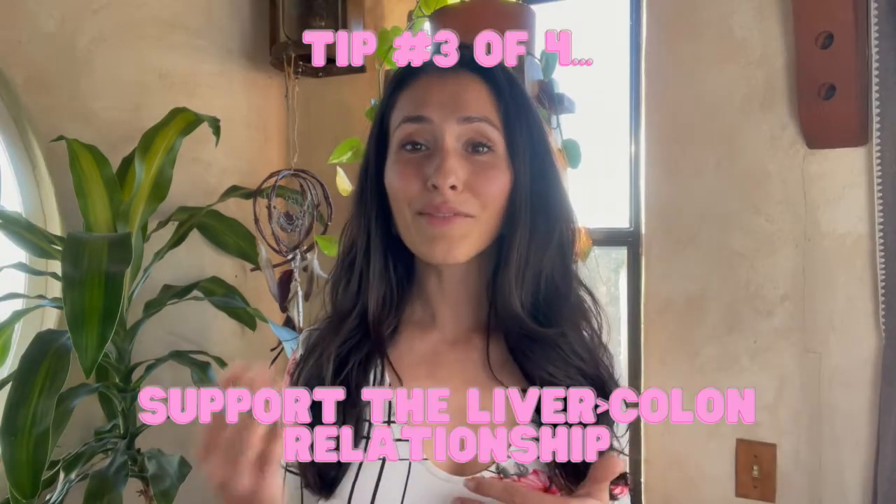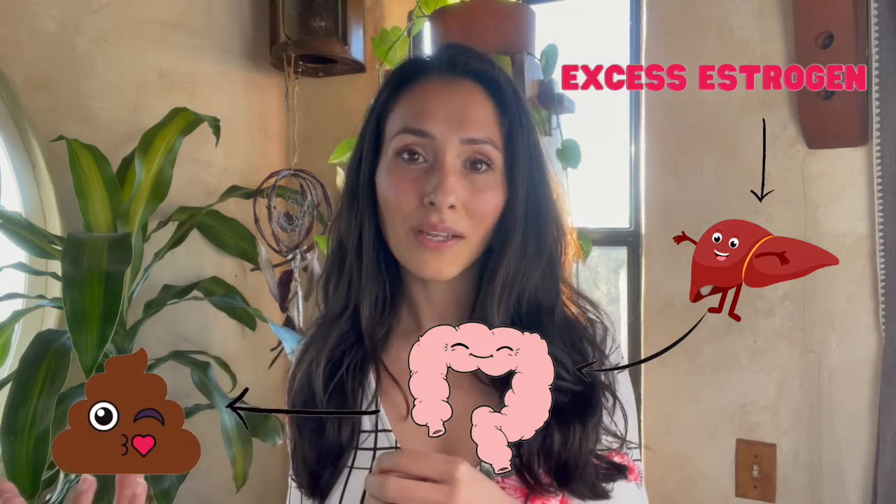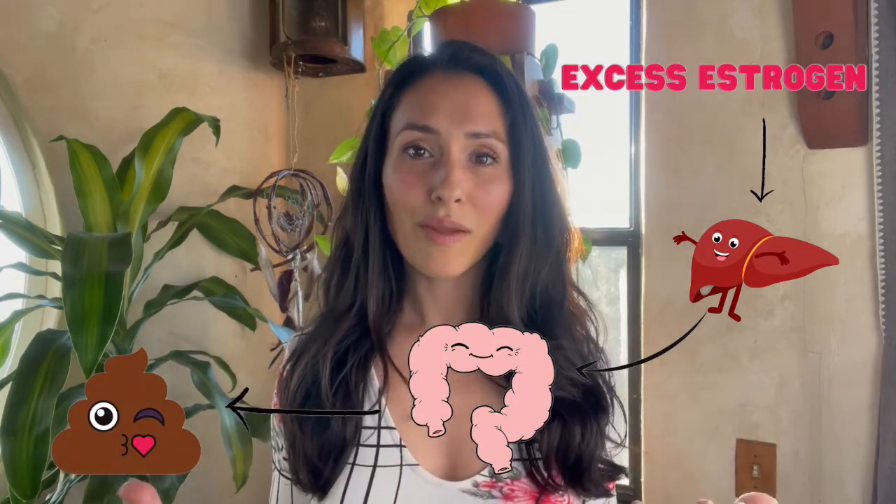The third tip is to support the liver-to-colon relationship. The liver is responsible for getting rid of toxins, and when estrogen is in excess, the body treats it like a toxin and sends it from the liver to the colon to be excreted. Ways to support that process include eating lots of fiber after ovulation — for most of us, that's 14 days after our period starts. The RDA for fiber is 10 to 15 grams, so eating on the upper limit can really help your body's natural estrogen detoxification process.